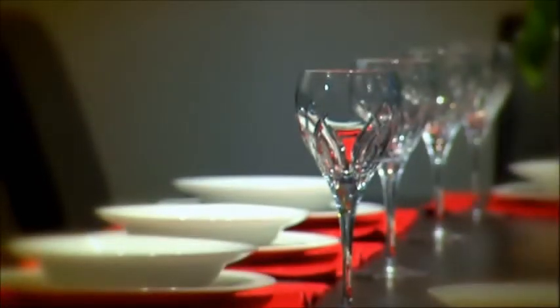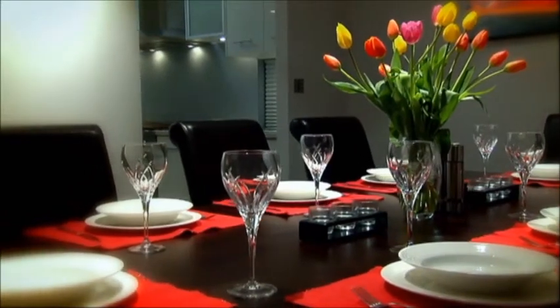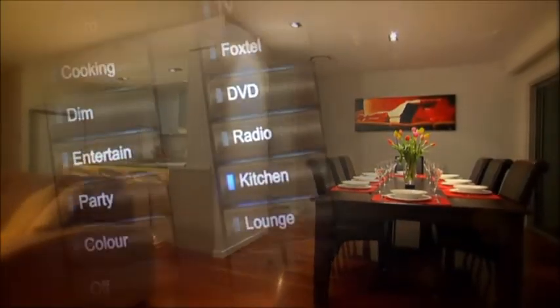It's 6pm and your guests are just about to arrive for dinner. Everything is prepared, you're ready for a great evening, and all it takes to complete the setting is the touch of a single button.